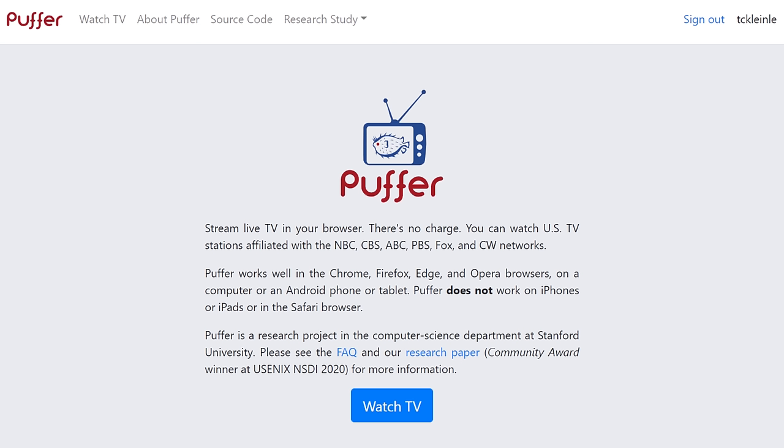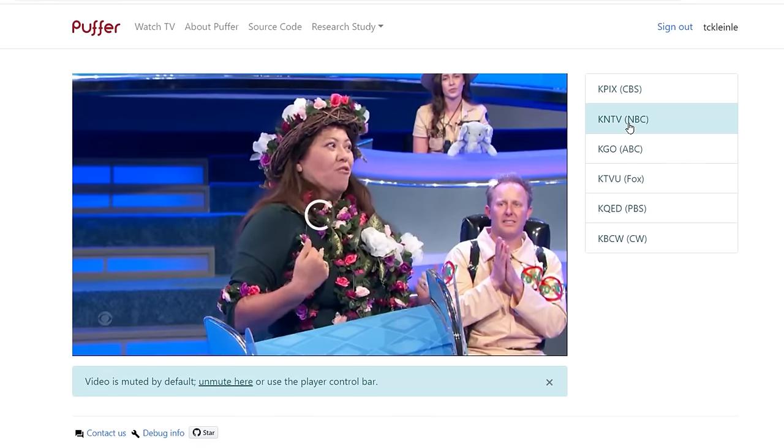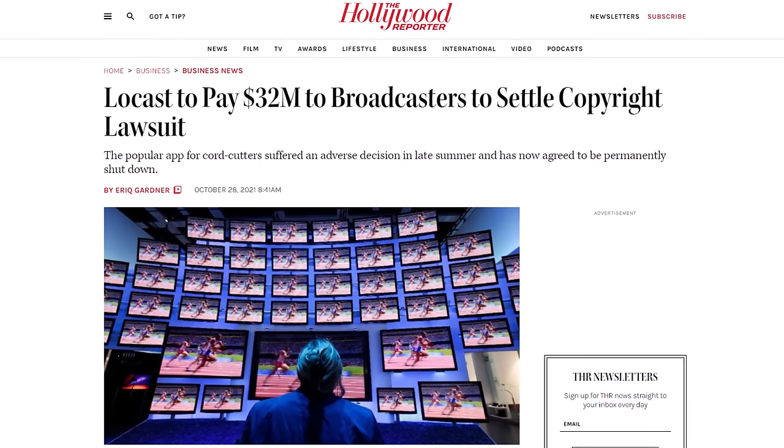If you have an antenna and don't get all of the major networks like Fox, or if you just want a quick way to live stream the network legally, here's a way to do it. Puffer is a free streaming service offered by the University of Stanford. Unlike Locast, Puffer is legal on the basis that it is a true non-profit operated by the University of Stanford.